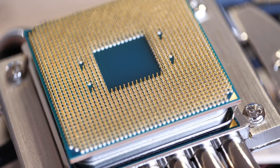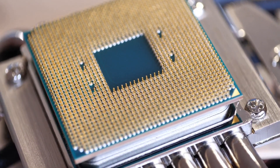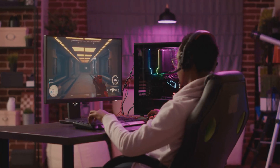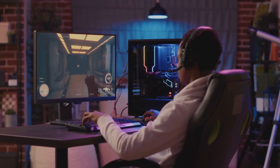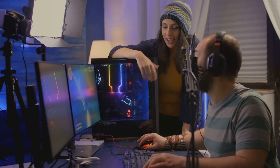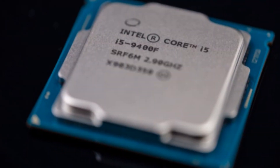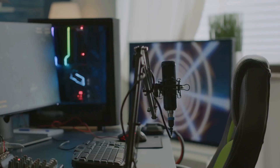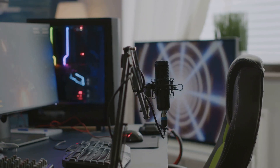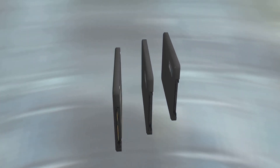But let's talk real-world results. In benchmarks, this Intel CPU is flexing its muscles — higher frame rates, smoother performance, and fewer dips when things get hectic on screen. For content creators who game and stream at the same time, it's a game-changer. No more choosing between performance and quality — you get both. And with the right SSD, you'll be in-game while your friends are still loading the splash screen.